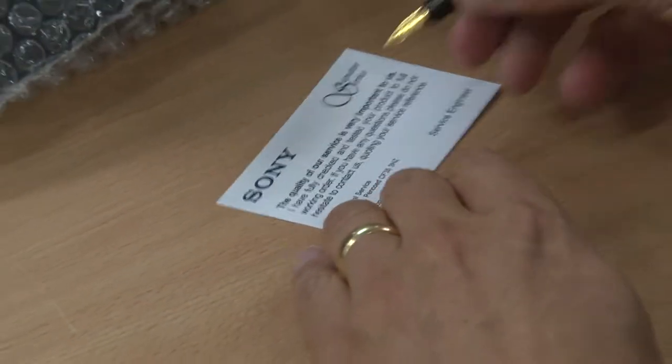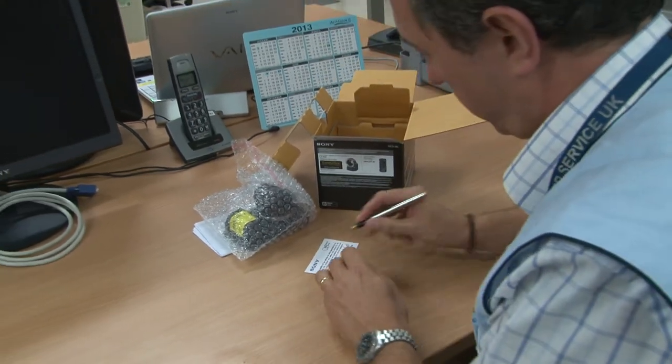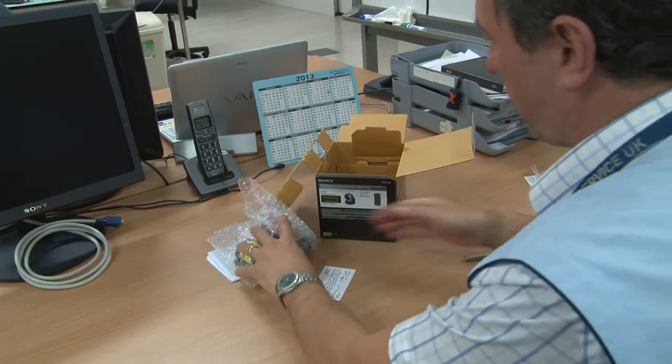Closely linked to manufacturing, the professional and broadcast repair process offers a level of repair and support that best meets the needs of the business customer.